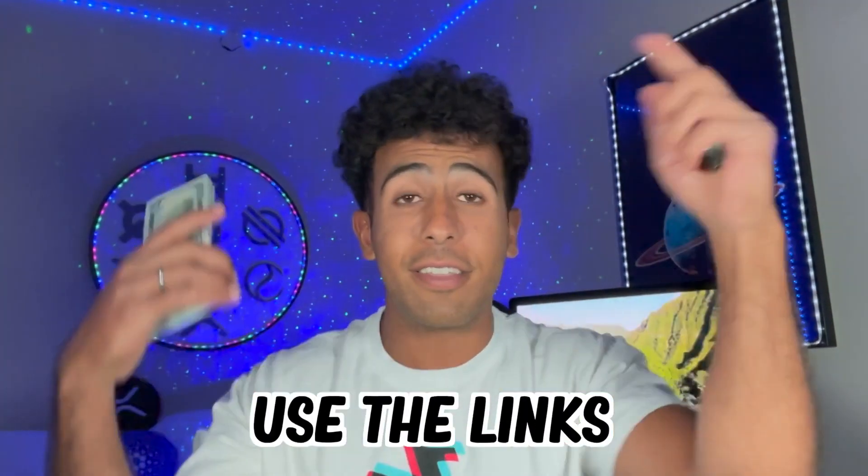Make sure you use the links down below and come right back, because we have a lot to speak about with Hedera HBAR. The price of HBAR can keep going down — yes, that is bad news per se — but I am extremely happy to buy HBAR at lower prices.